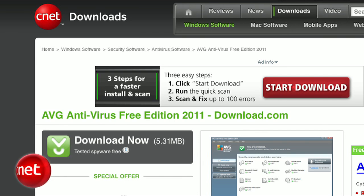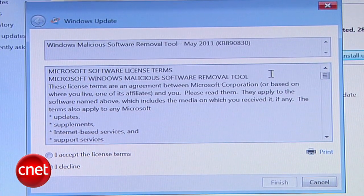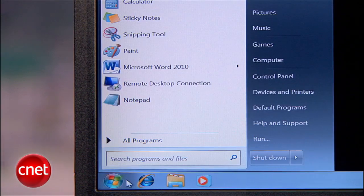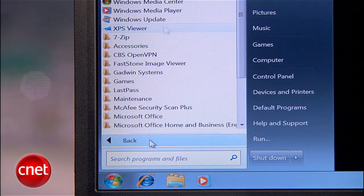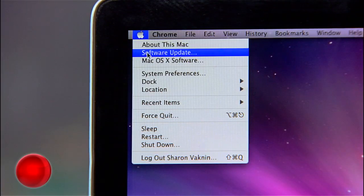Changing your password only fixes one type of hack. Other kinds will install malware like spyware or viruses on your computer. Whether or not you think you have malware, you need to make sure you have an antivirus program. AVG is free and highly recommended by CNET. Also, make sure you're updating your operating system. Microsoft and Apple release security updates that fix vulnerabilities in your software. For Windows, go to Start, then Programs, and Windows Update. On a Mac, go to the Apple menu and select Software Update.